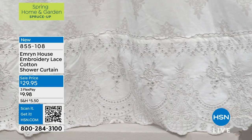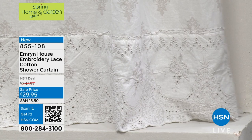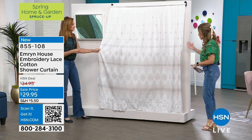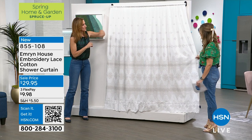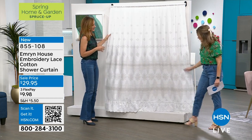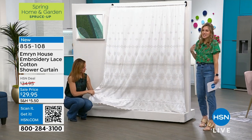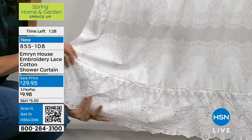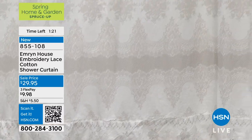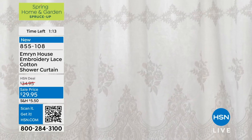This shower curtain is on sale today for under $30, and because it's 100% cotton you don't have to worry about it getting dingy — you can throw it in the wash. It's a standard size of 70 by 72; you will need that shower liner. I love having the shower curtain on the outside and the liner on the inside of the bathtub — the hang and drape is just beautiful. You won't get that with plastic pieces. It's 100% cotton with a faux embroidery design, so you don't have to baby it.